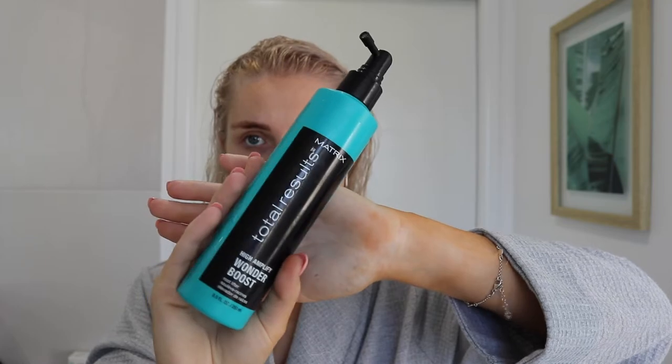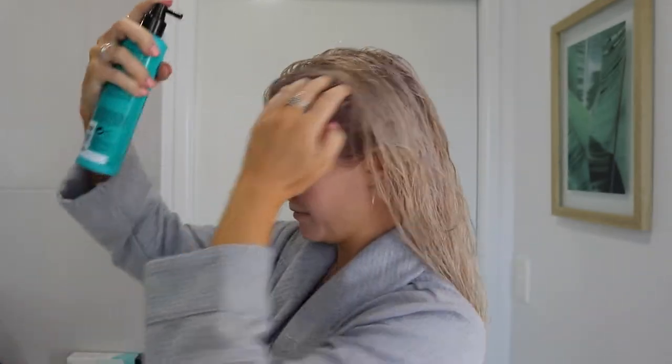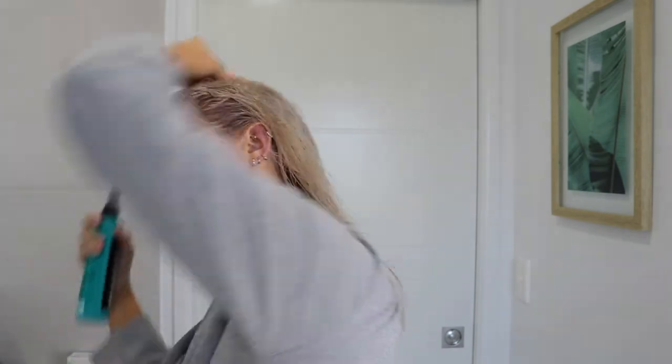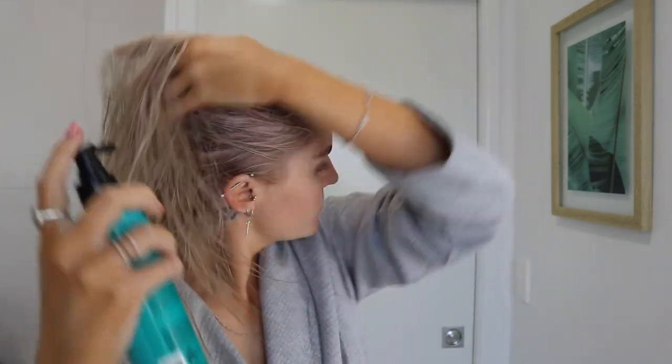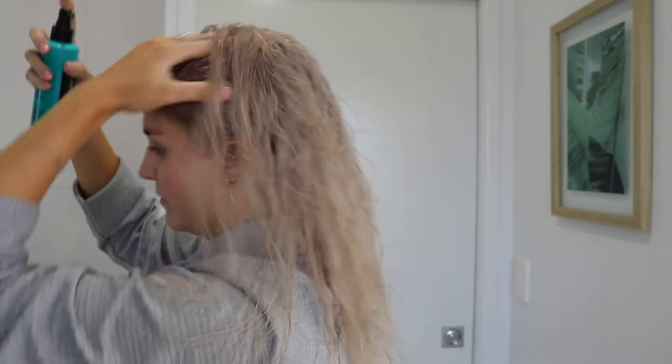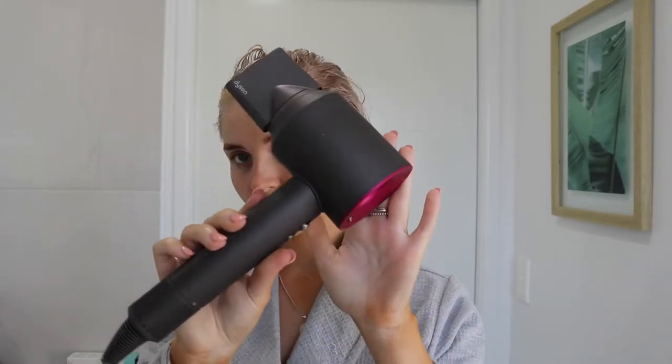Then I take my Total Results Wonder Boost. I have bought this twice now — I really love the way it gives thickness to my hair. I do have thin hair so I like anything for a root booster, and this has been really good. It doesn't leave that sticky feeling that I've sometimes noticed with root boosters.